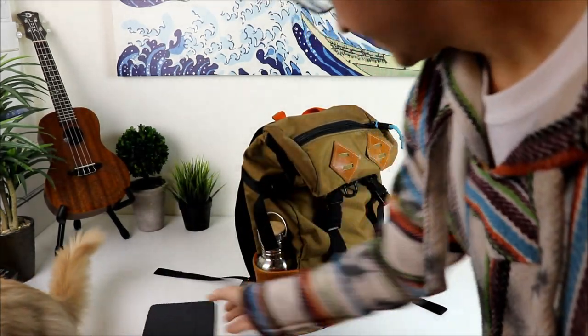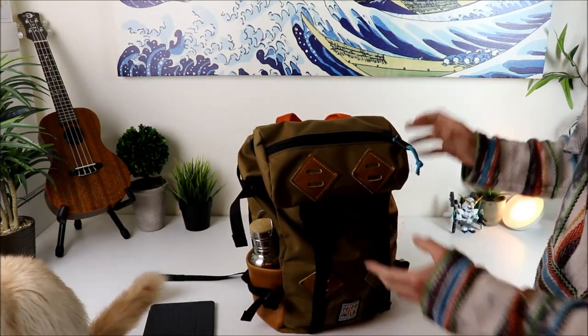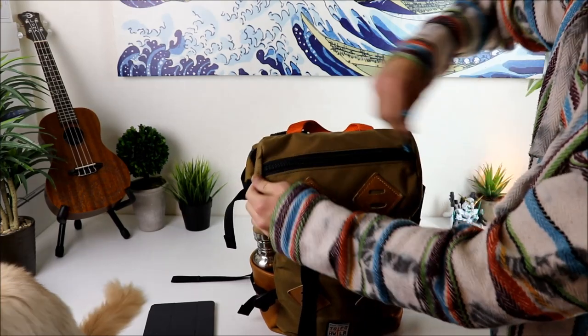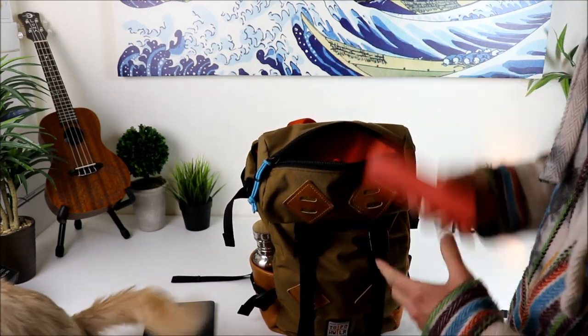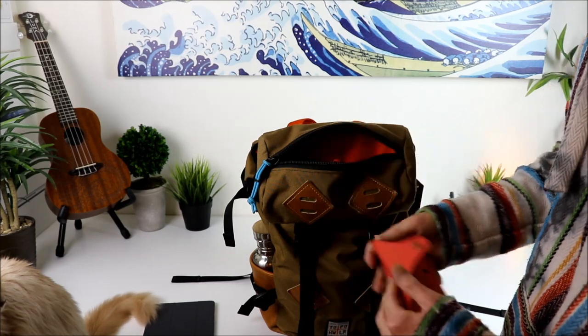Getting into it, this is just perfect. The top part here is pretty simple. You got these beefy YKK zippers — any product that has these beefy YKK zippers is just a win right off the bat. You can throw your sunglasses up here, anything that you really need to get to quick. I just threw my Ray Bans up there.